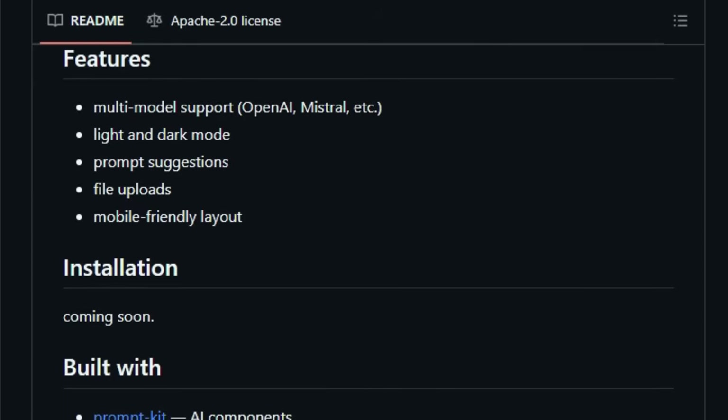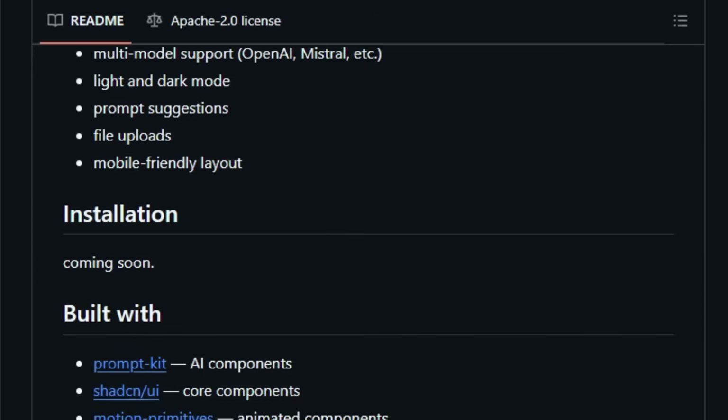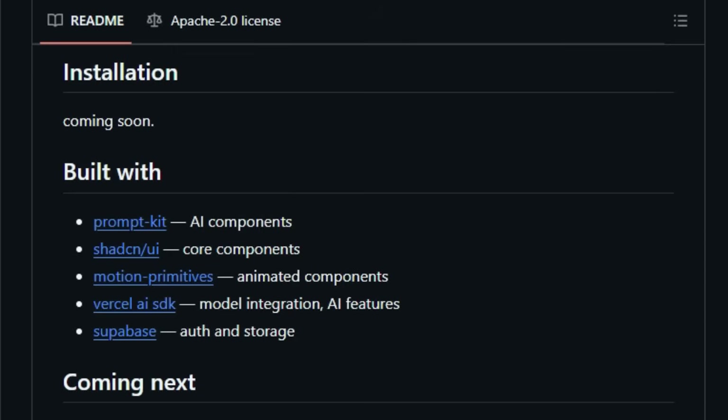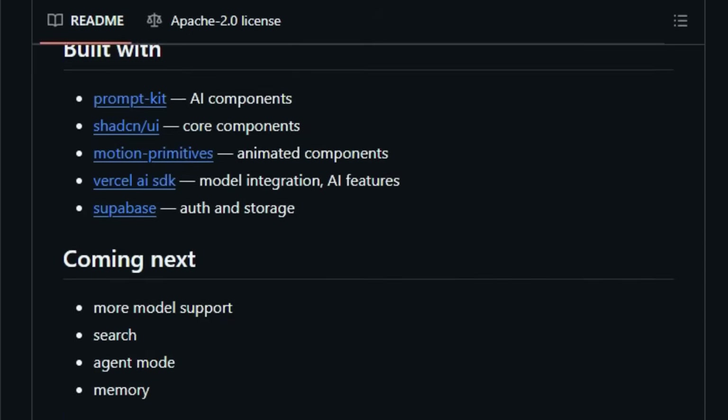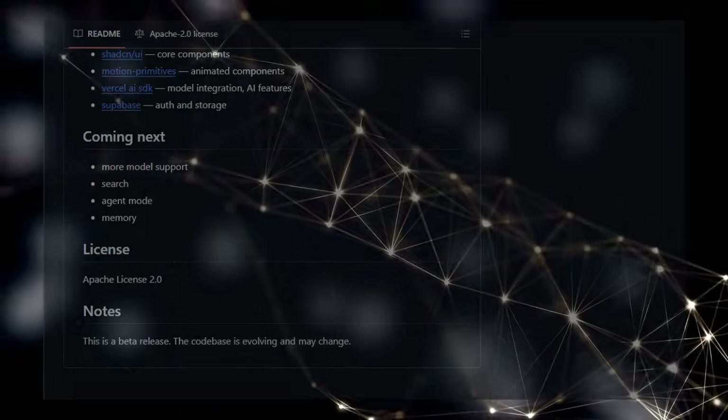Beyond just its technical foundations, Zola focuses on providing essential chat app features like a mobile-friendly layout, prompt suggestions to help you get started with conversations, and even the ability to upload files for more context-rich interactions. The project is still in beta, indicating ongoing development and potential for even more features in the future, such as search and agent mode. Its open-source nature, combined with its multi-model flexibility and focus on user-friendly chat features, makes Zola a uniquely positioned AI chat app to watch.